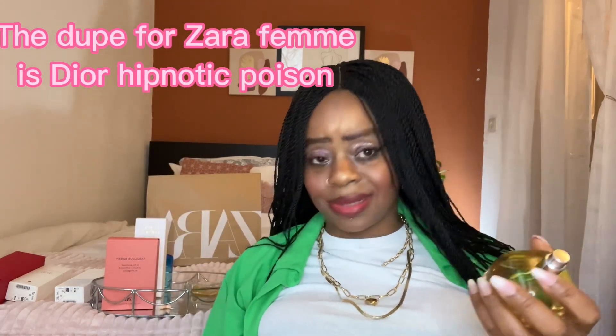Next on my list is Zara Firm. It's perfect for everyday — a soft perfume that dries down to a subtle, very soft, babyish, baby-girl kind of scent. It's perfect for work or school if you're a student. Just perfect for every day. Zara Firm — I think it's around 10 euros something, I've forgotten the exact price.